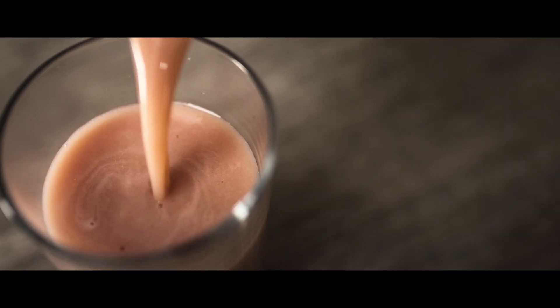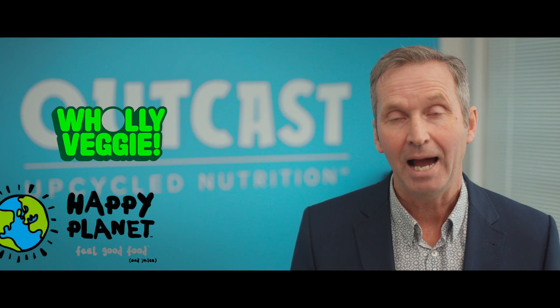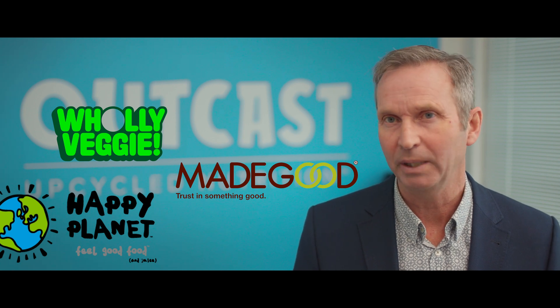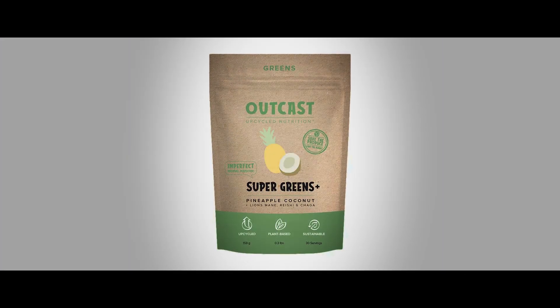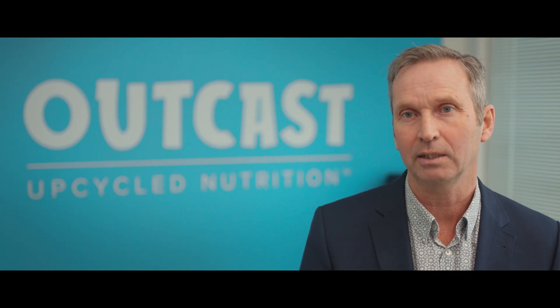We're working with some really exciting brands — new brands that are making new products: Holy Veggie, Happy Planet, Made Good. They're all making new products that are good for the planet. And that's the ingredients side. Then we have our own products — super greens and protein powders. We work directly with retailers like Sobeys, so you can buy our products directly in Sobeys.